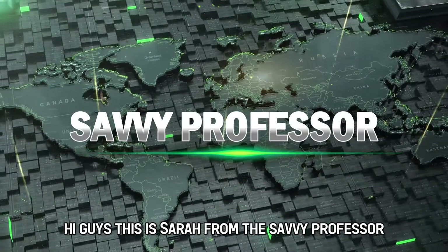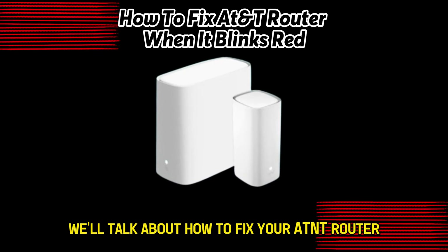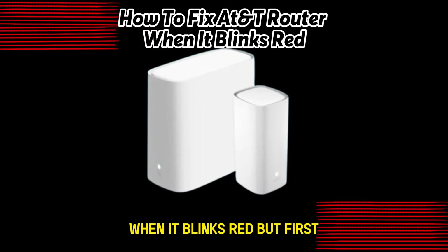Hi guys, this is Sarah from The Savvy Professor, and in today's video, we'll talk about how to fix your AT&T router when it blinks red.